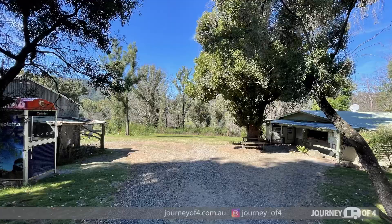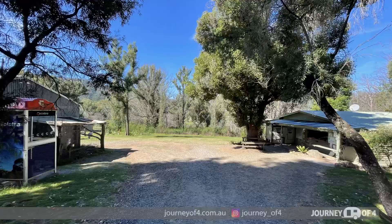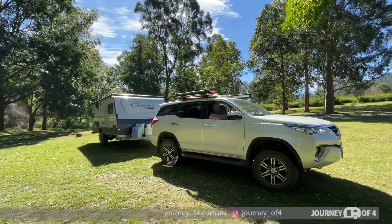Once you check in at the front reception, you'll notice there's a little kiosk where they sell all essentials. You'll also find a public phone booth there.